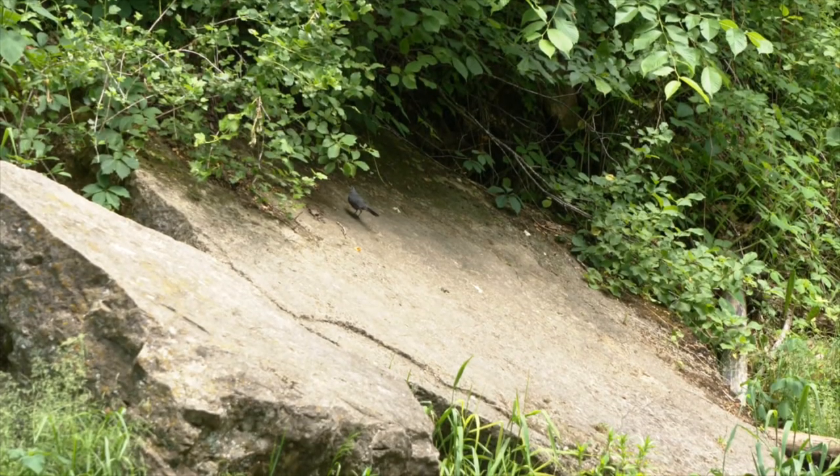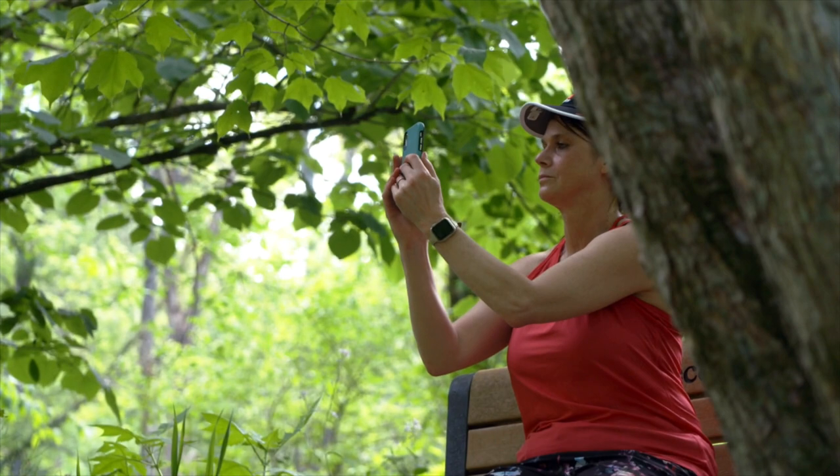We also have people who come for bird watching. The bird variety here is astounding. The rare birds in the park are the Louisiana water thrush, which nests along the stream, the cerulean warbler, and the Acadian flycatcher.